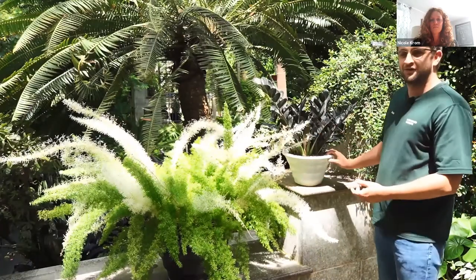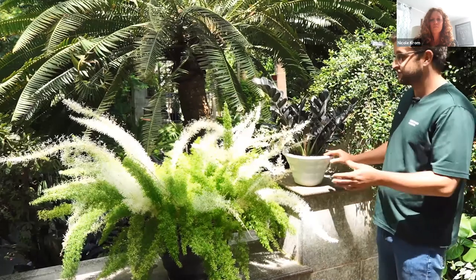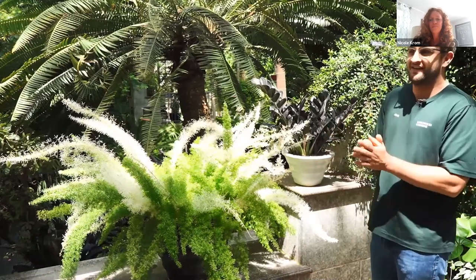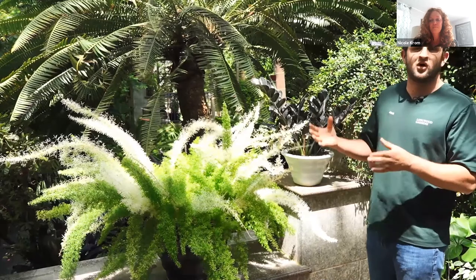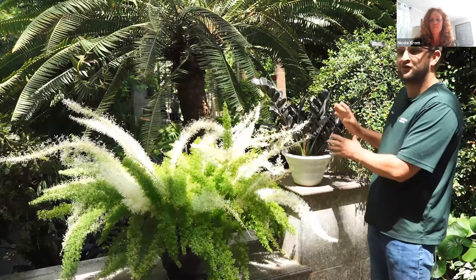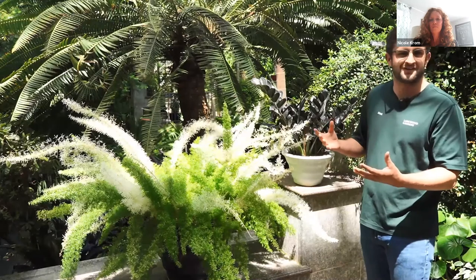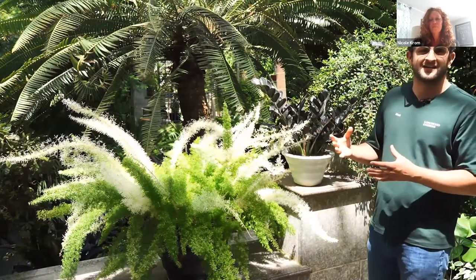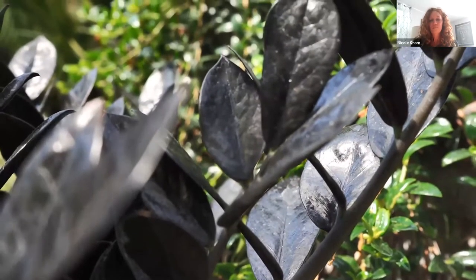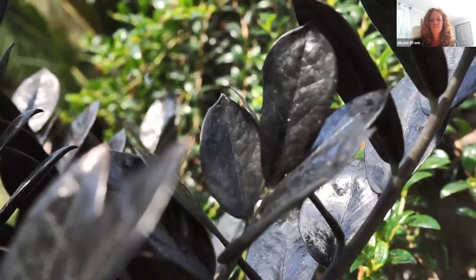Next to it is Zamioculcas zamiifolia cultivar 'Dewan', but the trade name is Raven. A cultivar name is something recognized internationally — all over the world if you look for Zamioculcas 'Dewan' you'd find it. However, that name isn't super marketable in the United States, so they use the trade name Raven. With this obsidian foliage you can really see how the name hits the mark. Marketing is a huge part of horticulture, and they really nailed it on the head with this one.